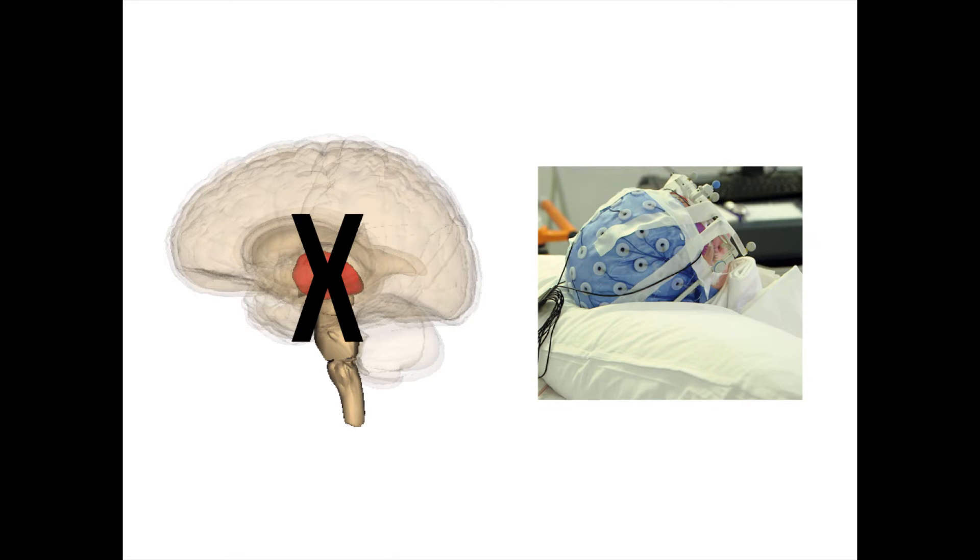More than just relaying specific types of sensory information, the thalamus also appears to play a key role in determining a person's overall level of consciousness, awareness, and wakefulness. In cases of severe damage to the thalamus, a permanent state of unresponsiveness known as a coma can result.